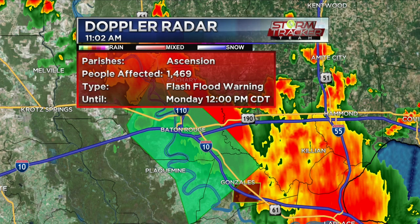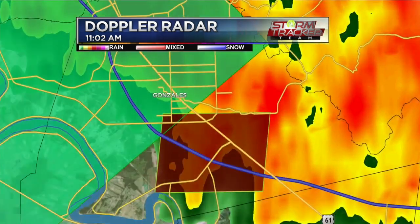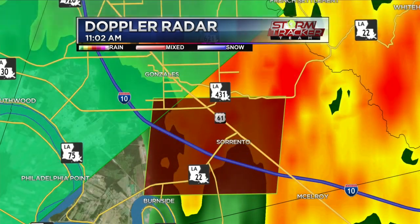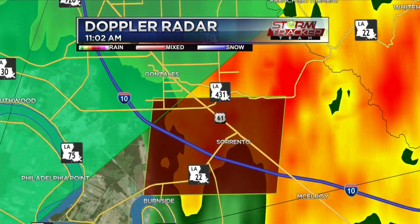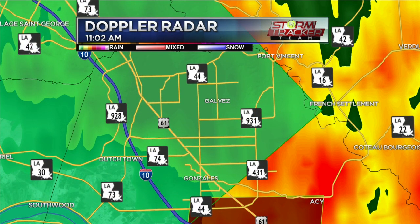Heavy rain is starting to let up for these areas. This is for Sorrento and parts of Gonzales, although not all of Gonzales is under this flash flood warning. As you see, the red color — the maroon color — that is a flash flood warning. We're still seeing reports of flooding all the way north of Gonzales near Airline and then LA 44 as well.